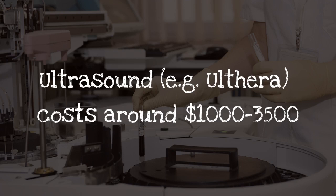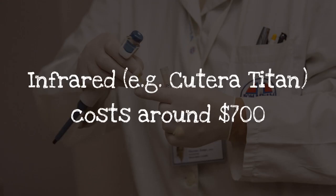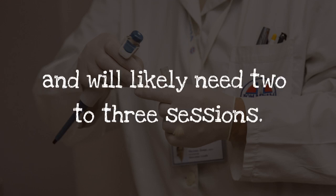Ultrasound, for example Ulthera, costs around $1,000 to $3,500, and one session will probably be enough, though you may need two. Infrared, for example Katerra Titan, costs around $700, and will likely need two to three sessions.